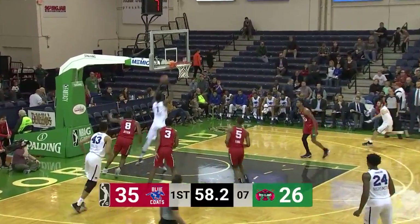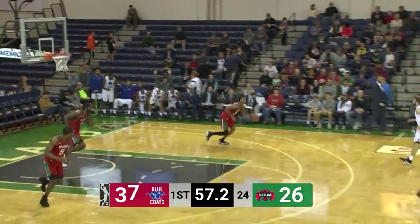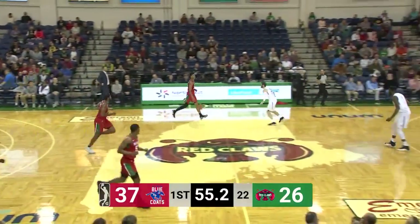They have Pell, and Jonah Bolden into the game, and there is Bolden to Pell for an easy flush.